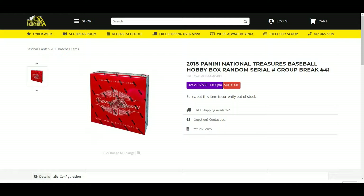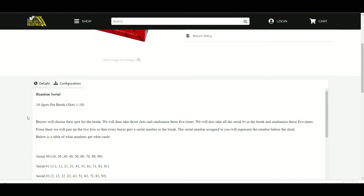Alright, up next is our 2018 Panini National Treasures Baseball Hobby Box, Random Serial Number, Group Break Number 41. 10 spots per break, slots 1 through 10.